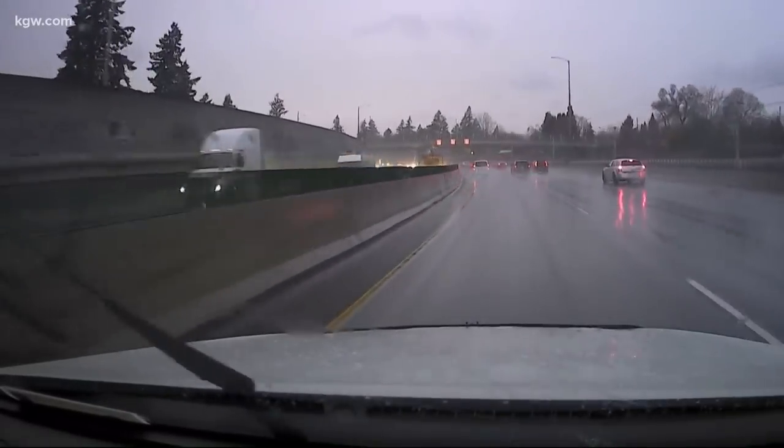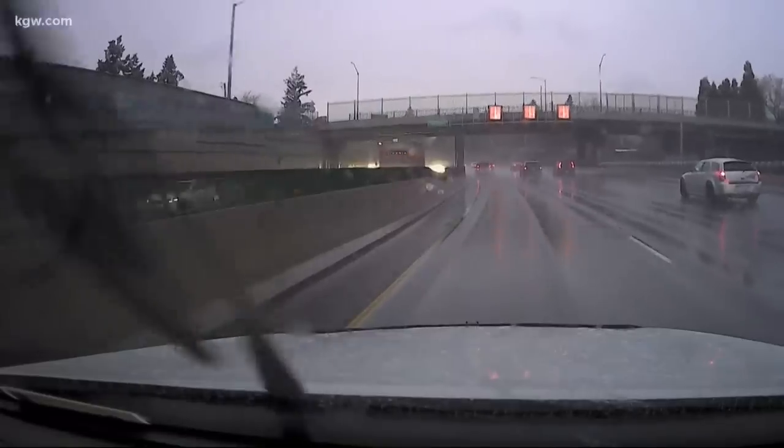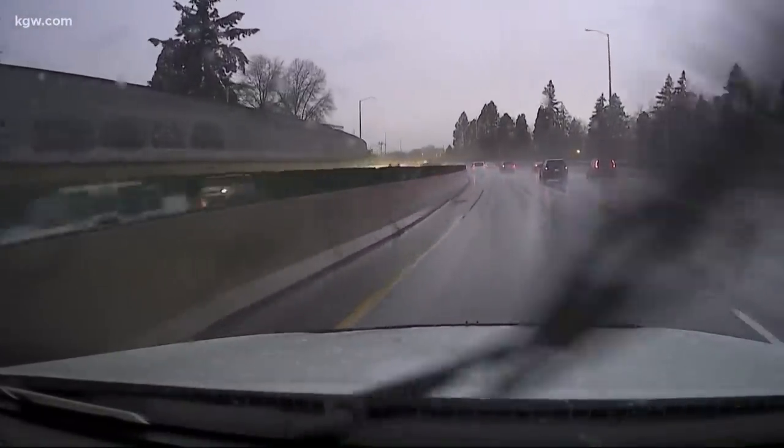This is along I-84 headed west. Looks like nothing sticking to the roads, just really wet there, so be careful driving out there. We have seen a little snow sticking to the grass near 84 and 205. And what a different story in the West Hills. We'll check in there with Catherine Cook in just a moment, but let's go first to chief meteorologist Matt Zafino in the Weather Center.